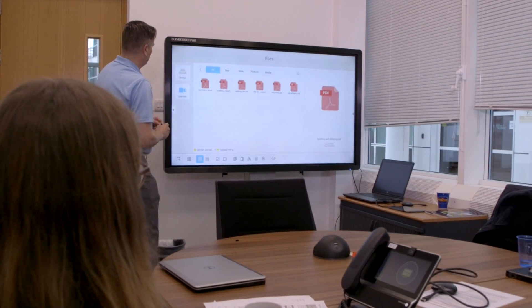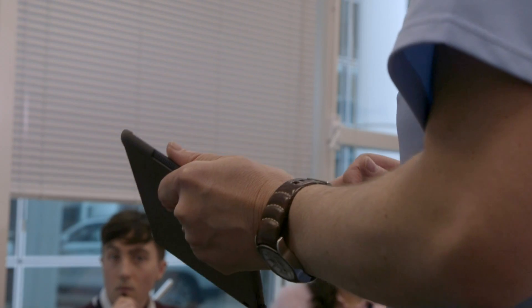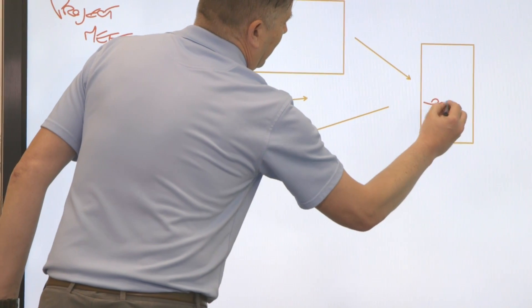The main use for these screens within NPL is collaboration between groups of people. They want to be able to have one or two people in a room or maybe 20 people in a room, and everybody will be able to have the same experience of sharing their laptop on the screen, sharing a presentation, and being able to whiteboard in front of the groups of people.